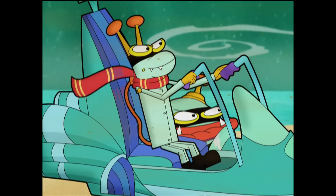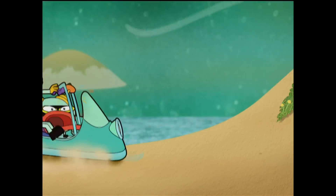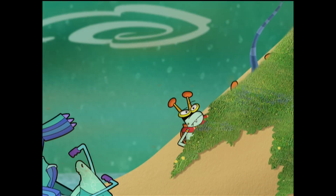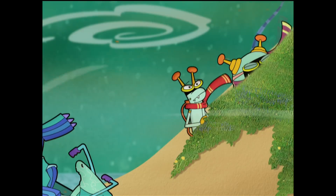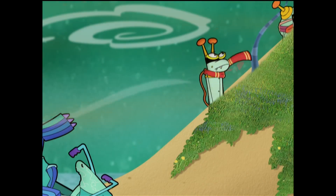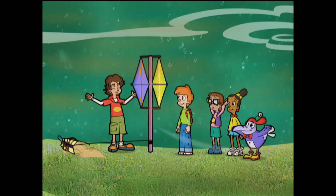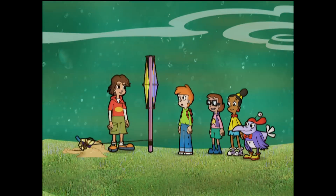This is the windiest place yet, Buzzy! I feel it, Diddy! We're gonna find that book! Wow, never seen a windmill quite like this! It's pretty cool! We'll be reading Hacker's book in no time!